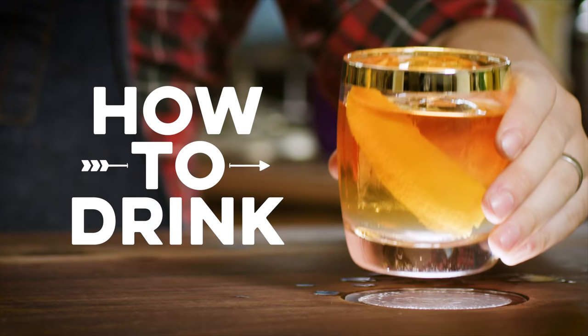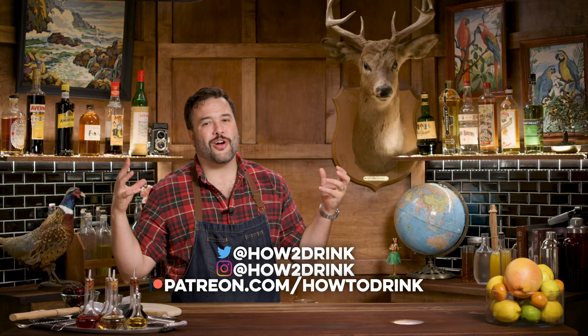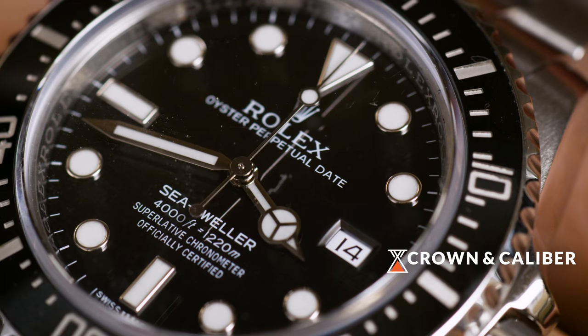All right, we're going to get things started with a Rolex Sea-Dweller. What the heck is a Rolex Sea-Dweller? Well, if you've heard of a Rolex Submariner — and maybe you haven't — it's a diving watch. It's for swimming deep, actually a lot deeper than you can probably dive.